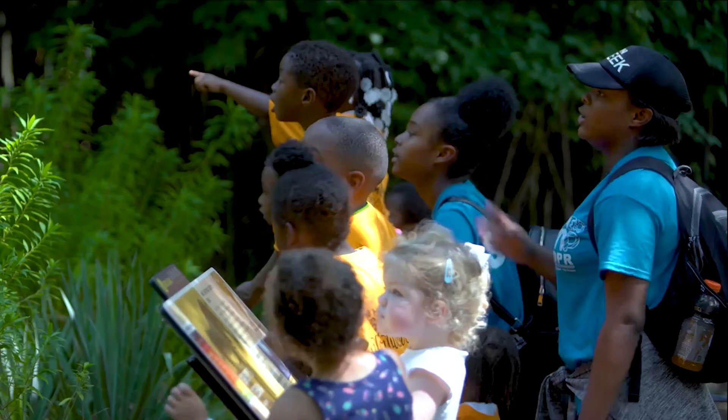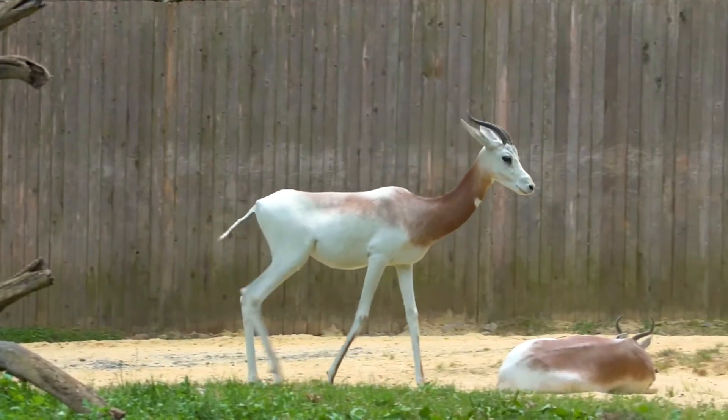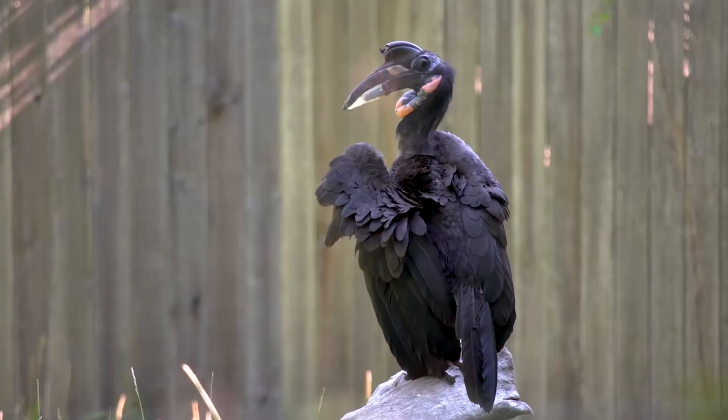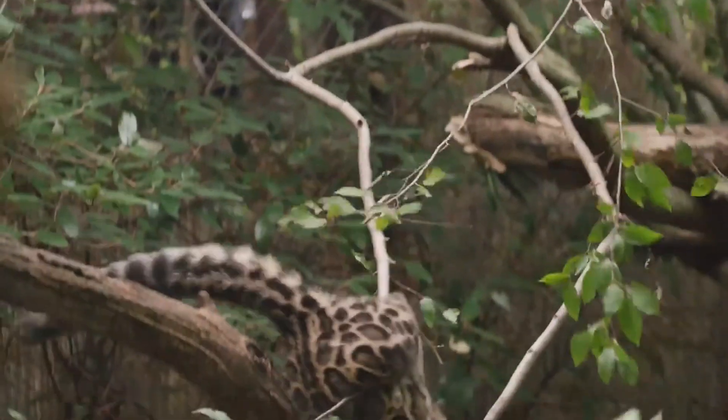When we begin a design, we often think about how the space will be used — not only by the people, but also the wildlife. And here at the zoo, we think a lot about how our animals will use those spaces as well. In the end, we want to make sure that whatever we design plays well with the natural environment.